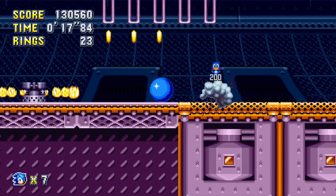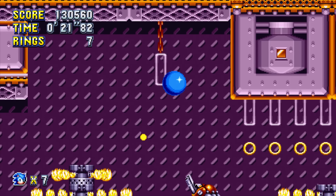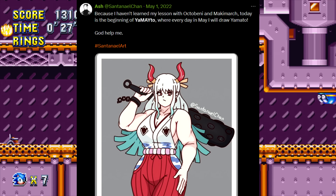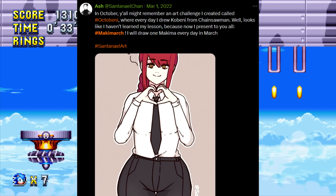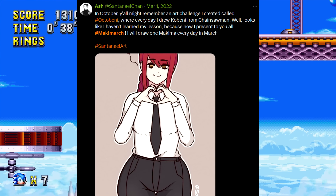It got me thinking — I do those Kobeni challenges every year, but there was one year, 2022, where I did two other challenges as well. I did Yamato, where I drew Yamato from One Piece every day for the month of May, and as you can tell from the title of this video, I also did Maki March, where I drew Makima from Chainsaw Man every day for the month of March.